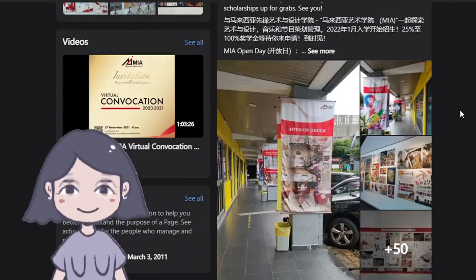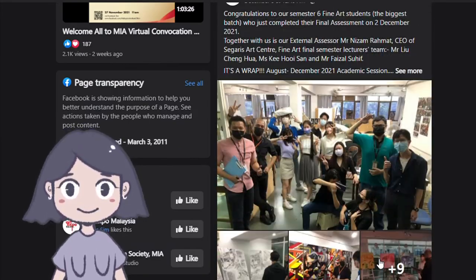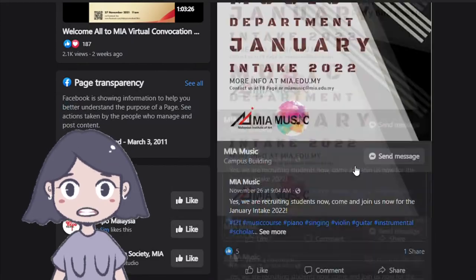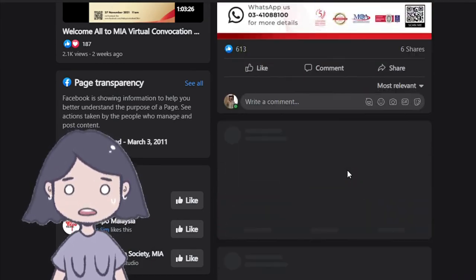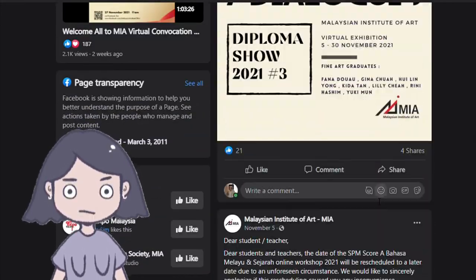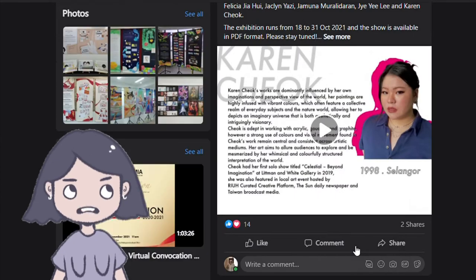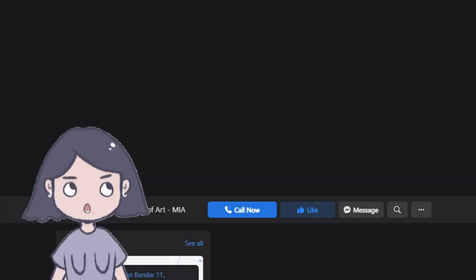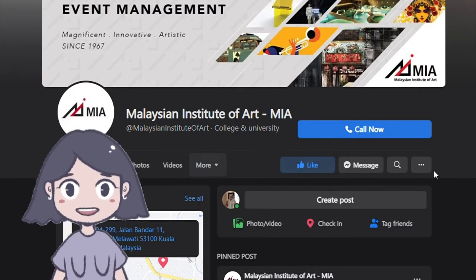On their Facebook page there are alumni showcases and student life content, but not much current student work, which is disappointing. Most of the art showcased is from alumni rather than current students — I want to see work from students who are studying there right now. Looking at their reviews, apparently they don't have any reviews either.